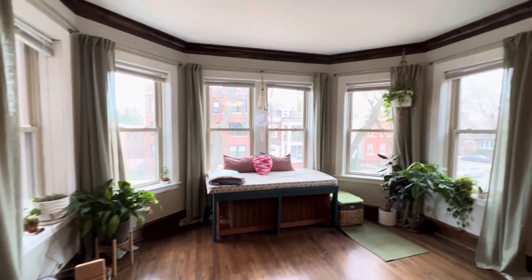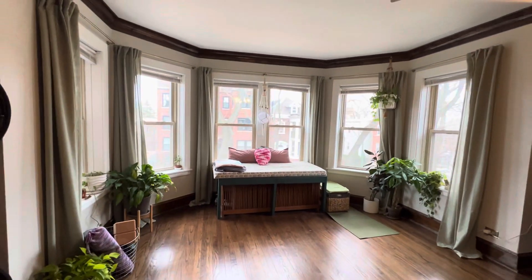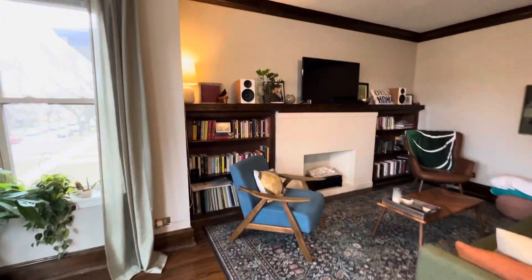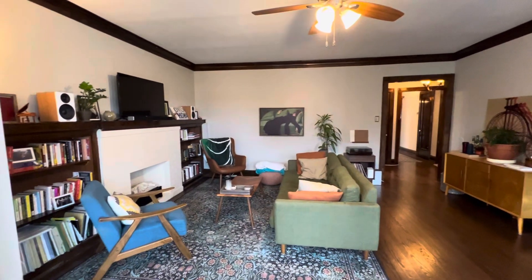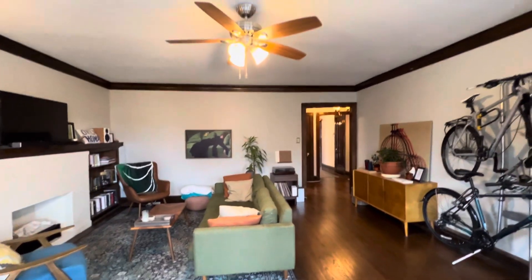Living room area with beautiful bay windows, decorative fireplace — very large living room area. Nice ceiling fan.